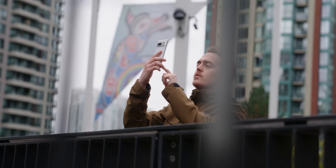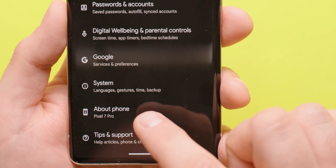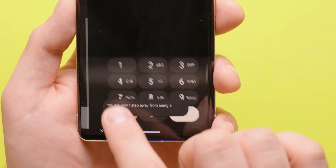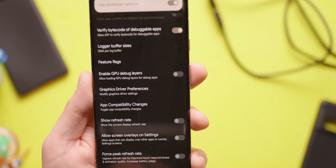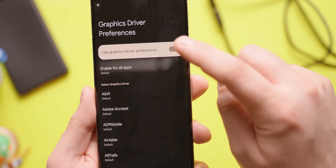You can also try disabling graphic driver presets to help the problem, but first you'll need to enable developer mode. To enter dev mode, go to Settings, About Phone, scroll all the way down to find Build Number, and tap it repeatedly until you see a notification that says you are now a developer. Then go to Settings, System, Developer Options, scroll down and find Graphics Driver Preferences, and toggle that off.